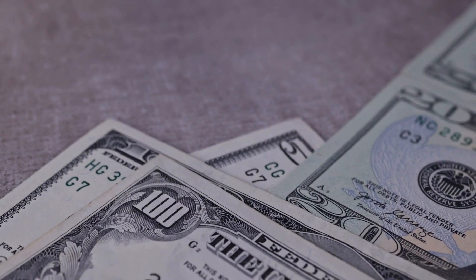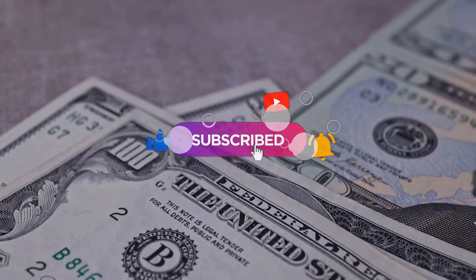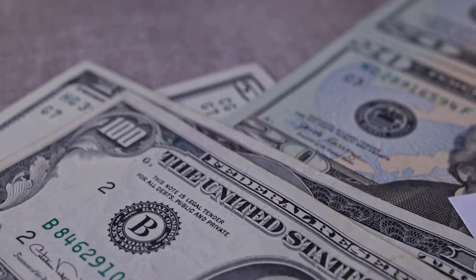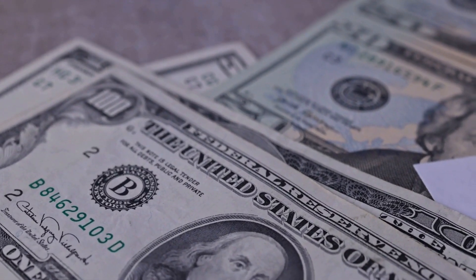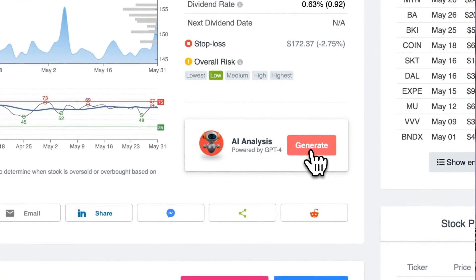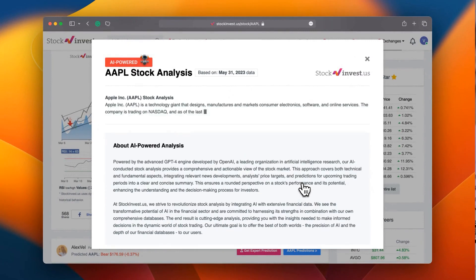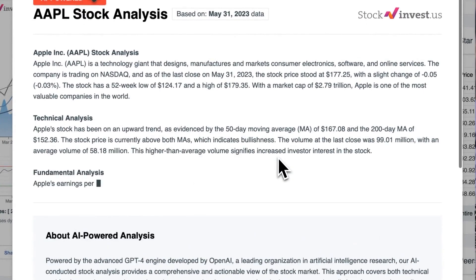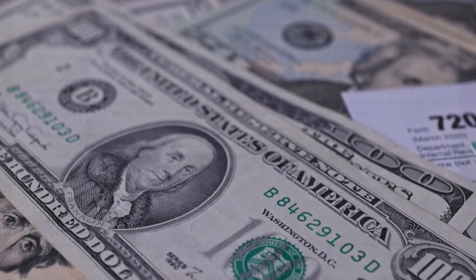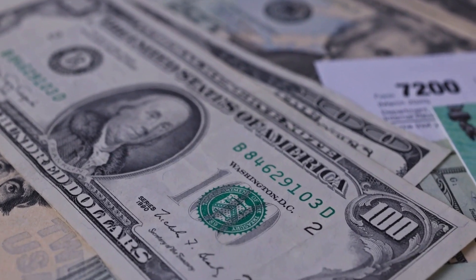For the latest updates, make sure to subscribe, like the video, and enable notifications. Stay informed about critical developments that could impact your investments. Improve your trading decisions with our advanced AI stock analysis tool powered by GPT-4 on stockinvest.us. Access free price predictions and in-depth analyses for 25,000 companies worldwide today. Please remember that this video is for informational purposes only and does not constitute financial advice.